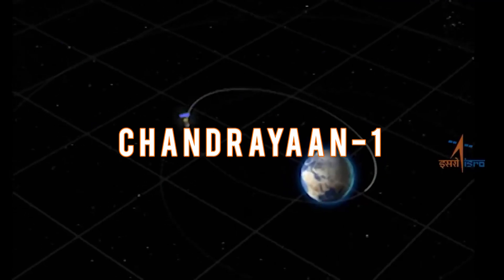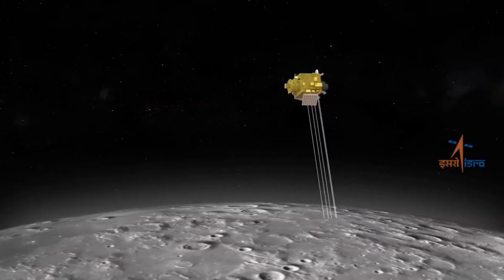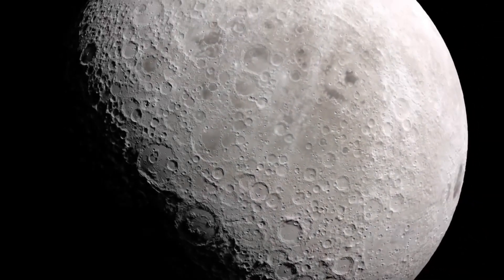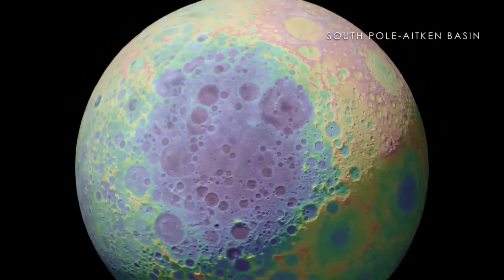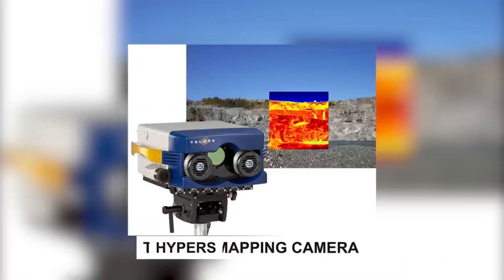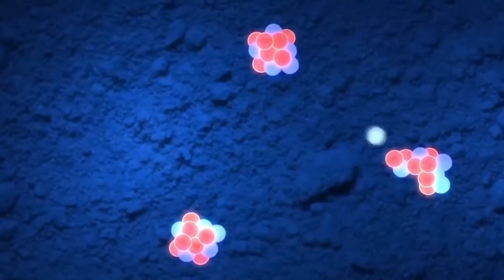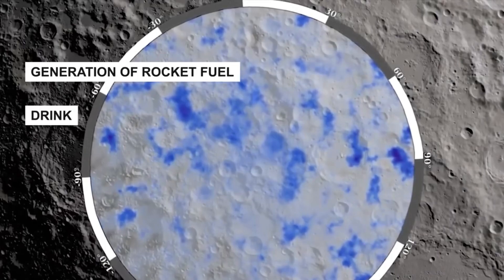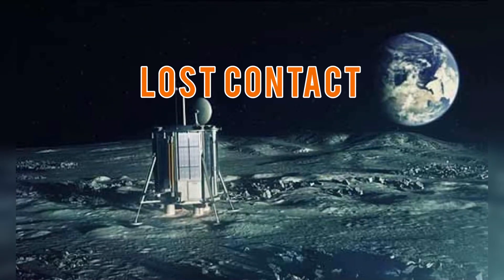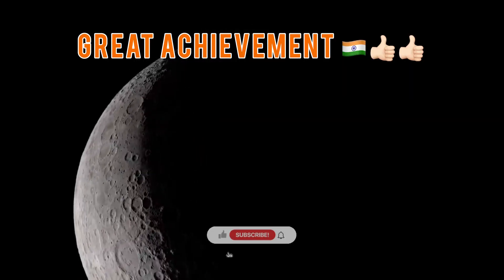Chandrayaan 1. On October 22, 2008, India's first lunar mission, Chandrayaan 1, took off. Its main goals were to map the moon's surface in 3D, analyze elements and minerals, and search for water and ice in the polar regions. Equipped with NASA's Moon Mineralogy Mapper (M3), Chandrayaan 1 made a groundbreaking discovery about water molecules on the lunar surface. Although ISRO lost contact with Chandrayaan 1 on August 29, 2009, the mission was considered a resounding success due to the wealth of data it gathered and the remarkable discovery of water on the moon.